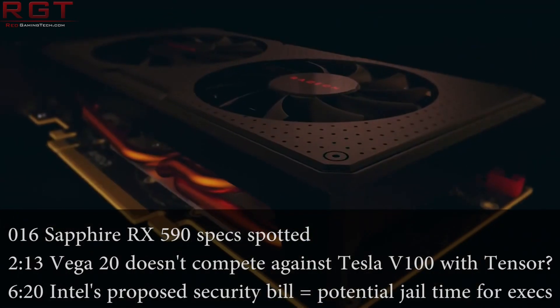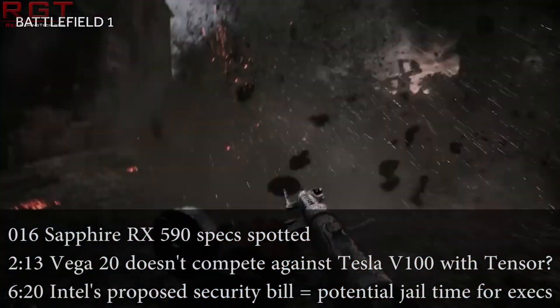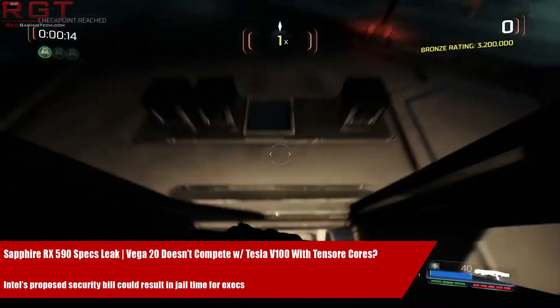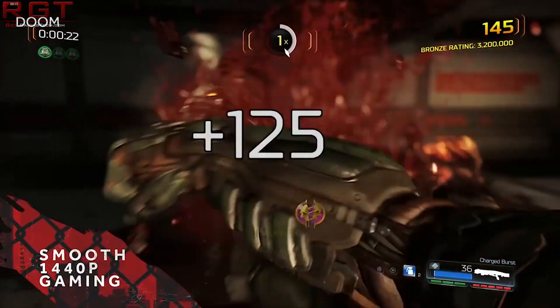Hello and welcome to this Red Gaming Tech video, myself Marta Wes. As always I am here with the latest from the tech world in the last 24 or so hours, and to kick things off today we have a couple of offerings from AMD.